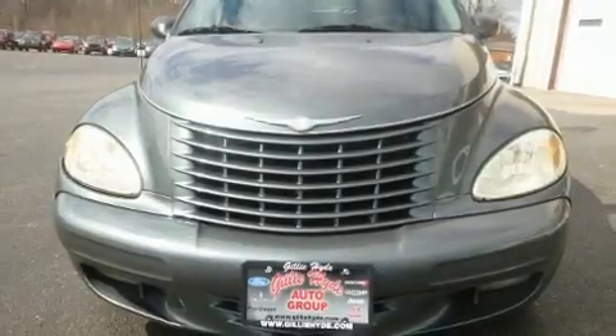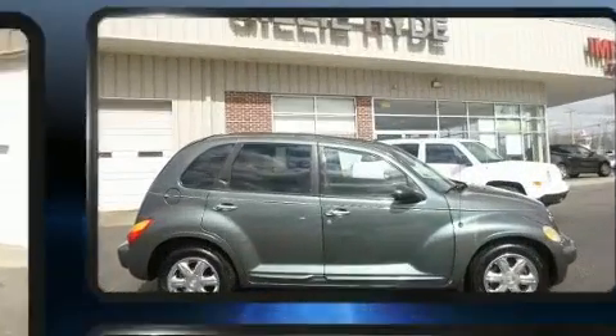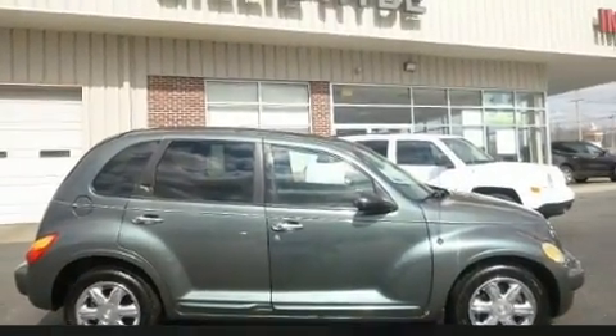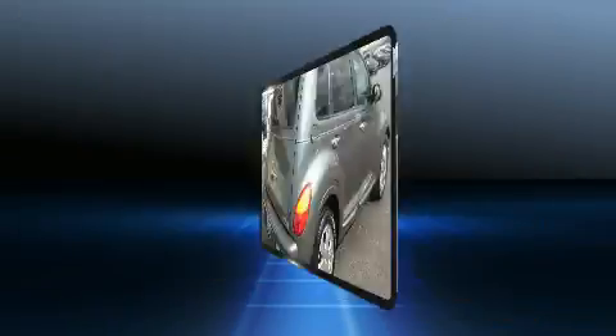Here's a great deal on a 2003 Chrysler PT Cruiser. Under the hood you'll find a four-cylinder engine with more than 150 horsepower, providing a smooth and predictable driving experience. All of the premium features expected of a Chrysler are offered.